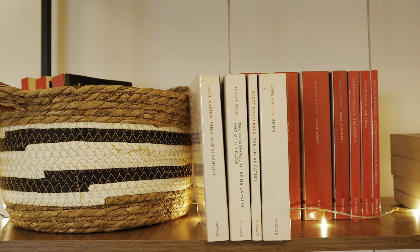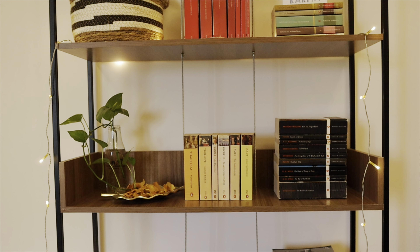Right on top of the bookshelf I've got my copy of the Holy Quran — let me give you guys a peek. It's a copy of the Holy Quran in Arabic.